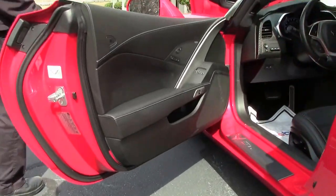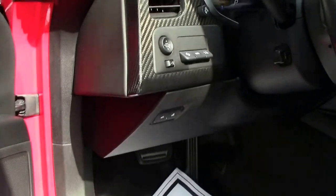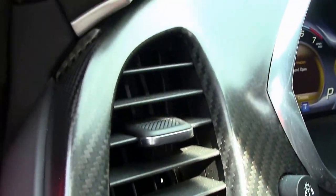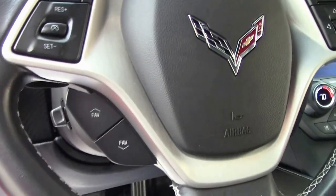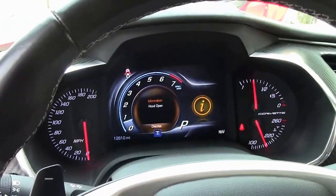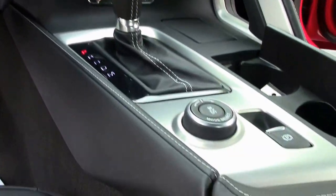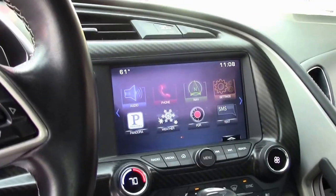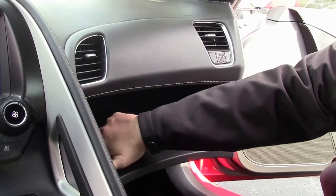It also has the carbon fiber dash package here, as you can see the dash is done in carbon fiber. With the navigation system you also get the performance data recorder, and if we open the glove box, the data recorder slot is right here in the glove box.